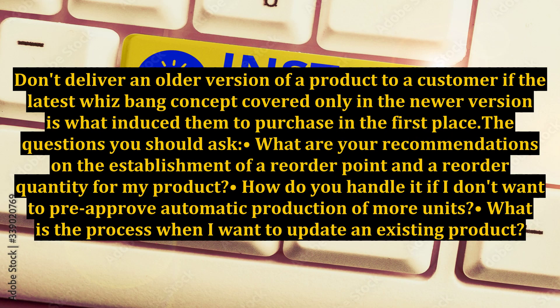Don't deliver an older version of a product to a customer if the latest concept covered only in the newer version is what induced them to purchase in the first place. Questions you should ask your fulfillment partner: What are your recommendations on the establishment of a reorder point and reorder quantity for my product? How do you handle it if I don't want to pre-approve automatic production of more units? And what is the process when I want to update an existing product?